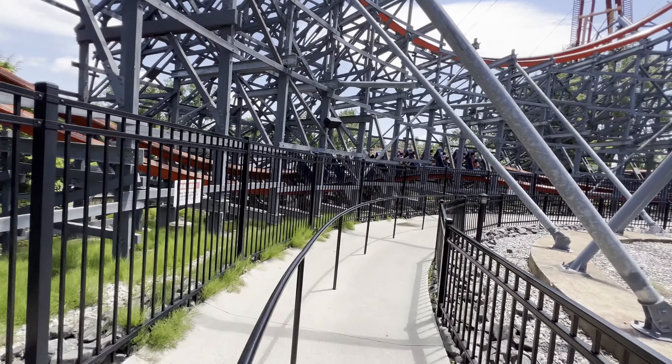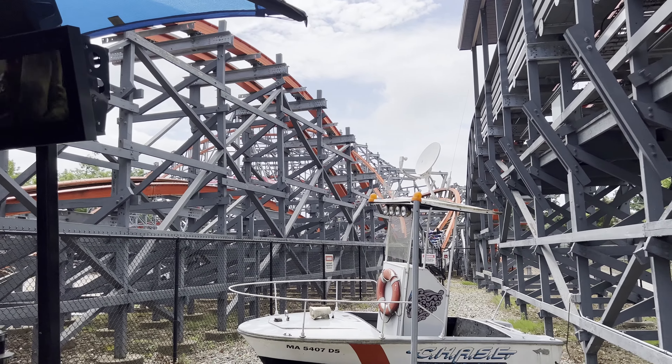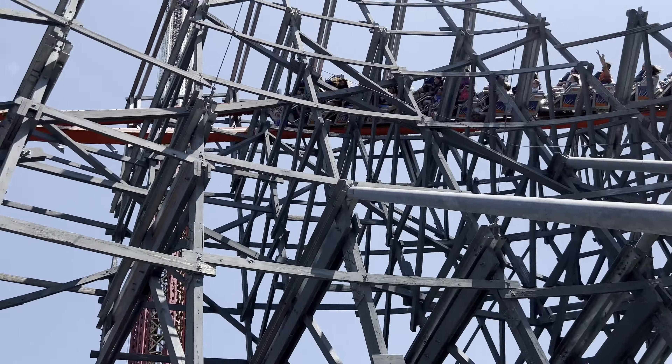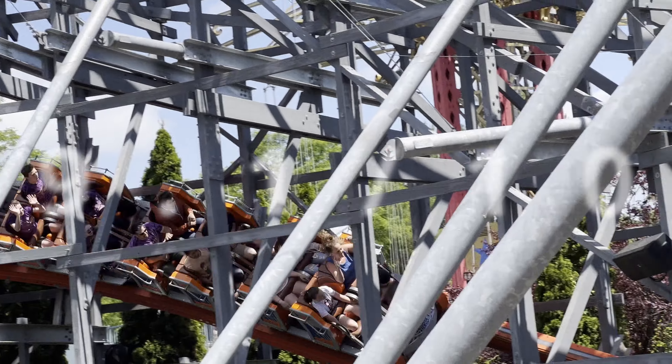I would say that the biggest issue this coaster has is the restraints. They're not too bad — they're your typical RMC lap bars — but they can be a little on the uncomfortable side and are somewhat susceptible to stapling riders. Even with those issues, Wicked Cyclone is still one of the best RMCs that I have ridden, and for a final score, I'm going to give it a 9.1 out of 10.